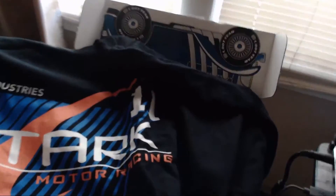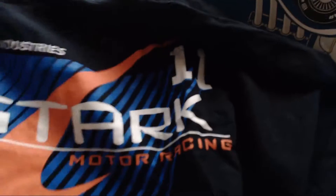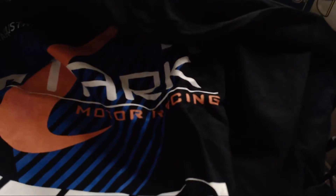This shirt — it's Tony Stark stuff. Okay, it's a Marvel item. It's pretty cool. It's like Tony Stark's motor racing shirt. That looks cool. The shirt itself is kind of thick, and it's starting to go into winter, but it's still pretty hot, so I'm probably not going to wear this shirt anytime soon.